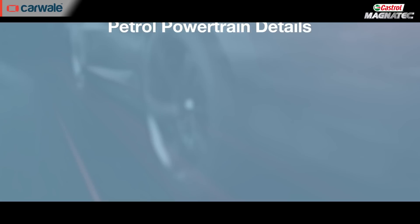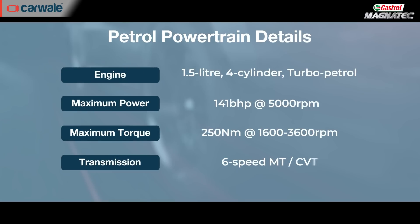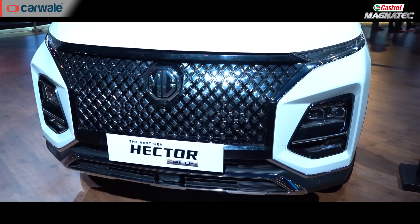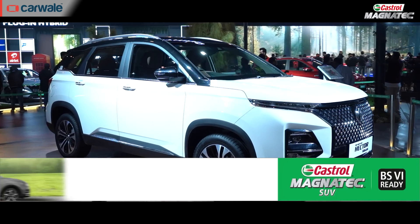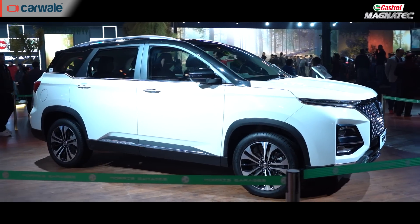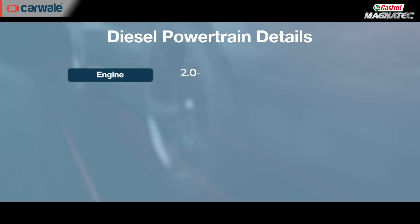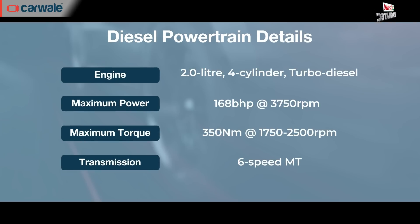The MG Hector and Hector Plus will continue with the same powertrain options as the outgoing model. This means a 1.5-litre petrol engine with either a 6-speed manual or a CVT that produces 141 bhp and 250 Nm of torque. MG has foregone the hybrid setup for the petrol models, and how this will affect real-world efficiency is something we will be able to tell you once we put the car through CarWalli's real-world fuel efficiency test. The diesel is a 2-litre unit producing 169 bhp and 350 Nm of torque and is only available with a 6-speed manual gearbox.